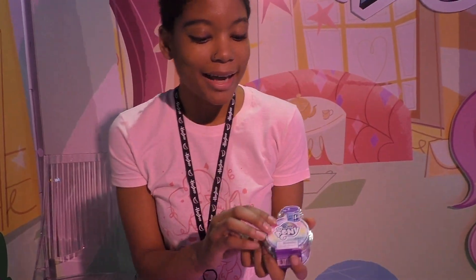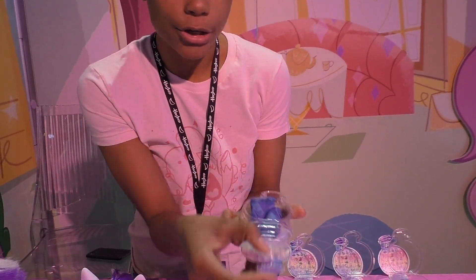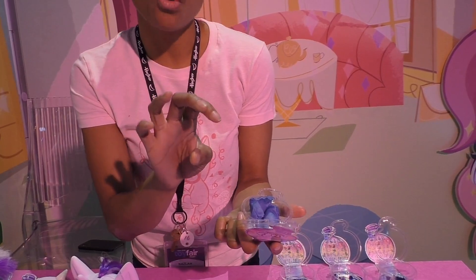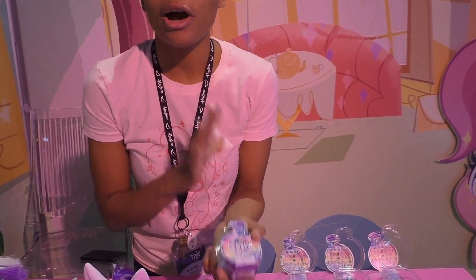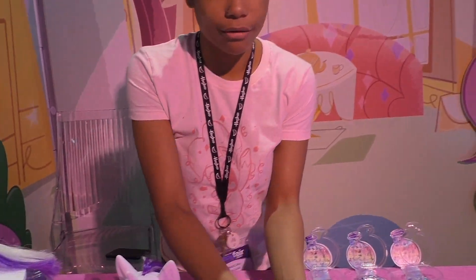To get us started, we have our magical potion surprise. The idea is that you open up your magical potion bottle, you pour in water, you close it back up and give it a swirl, and you watch as your item is magically transformed into your unicorn friend.